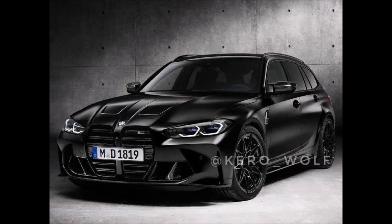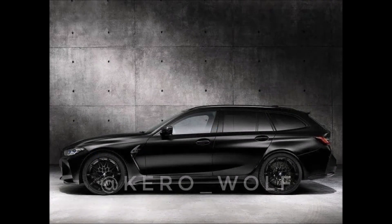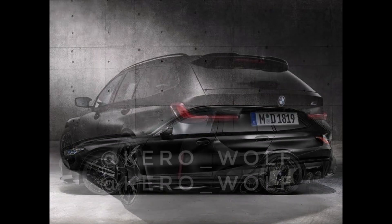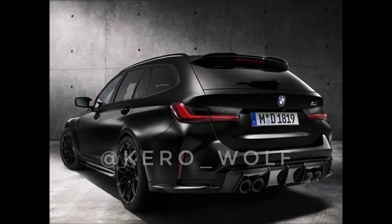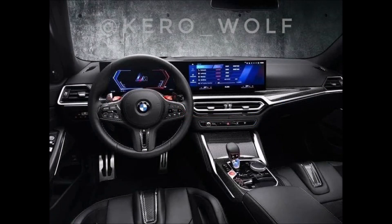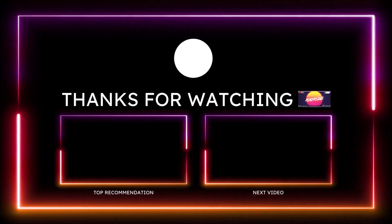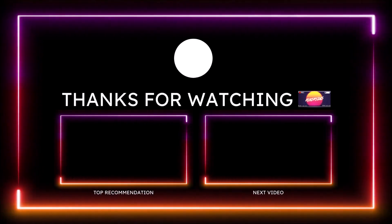If you want to help further support the channel, check the links in the description below — I have a one-time donation link for PayPal, Cash App, Venmo, and Patreon, in case you want to donate a dollar or two. You can also check out the Ron's Rise merch: long sleeve shirts, t-shirts, stickers, tank tops — everything Ron's Rise. I'm also on TikTok, Facebook, Instagram, Snapchat, and Twitter.